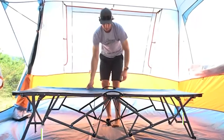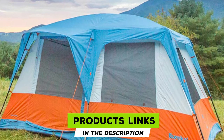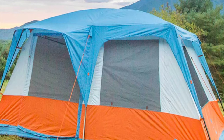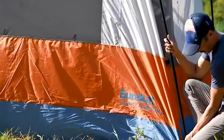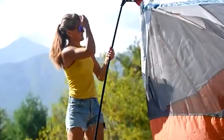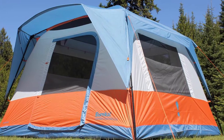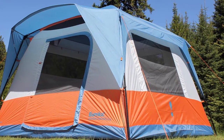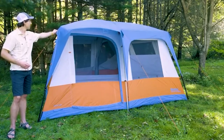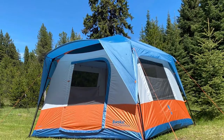At number nine we have the Eureka Copper Canyon LX-8. Eureka's remodeled version of their Copper Canyon LX-8 got a handful of commendable upgrades recently, making it a serious contender as a high-quality tent at a mid-tier price point. The latest Copper Canyon is taller than ever with a full seven-foot peak height and vertical walls that make the entire interior stand-up and walk-around friendly. It also has a two-room design with an optional room divider, and each room gets its own door on opposite ends and opposite sides of the tent for optimal airflow.